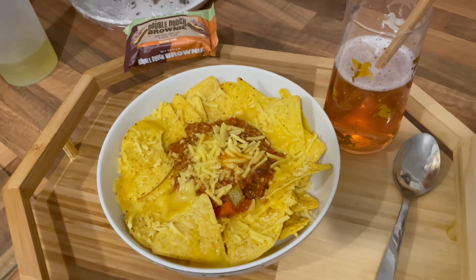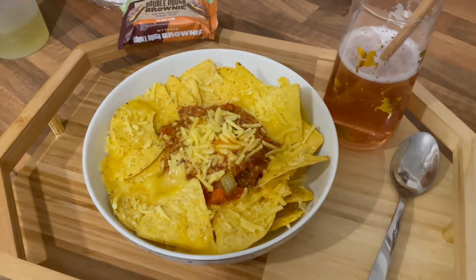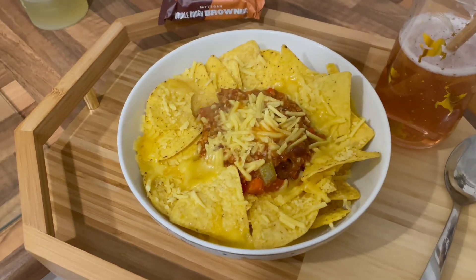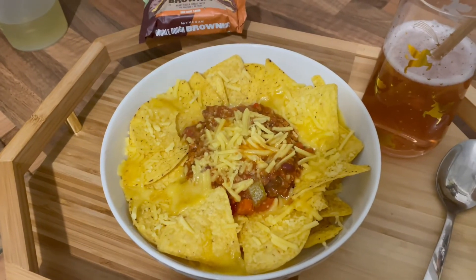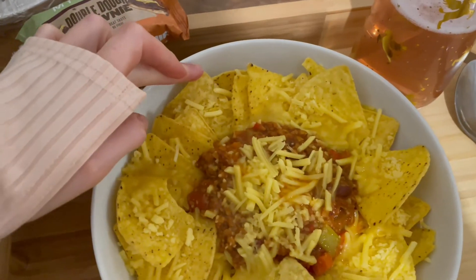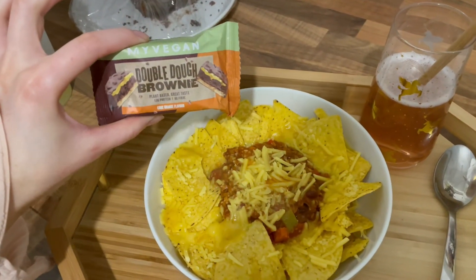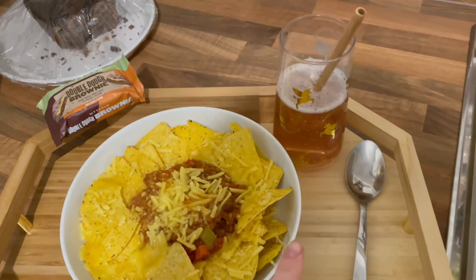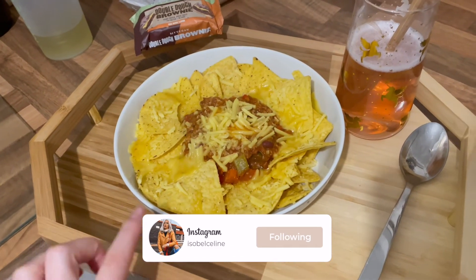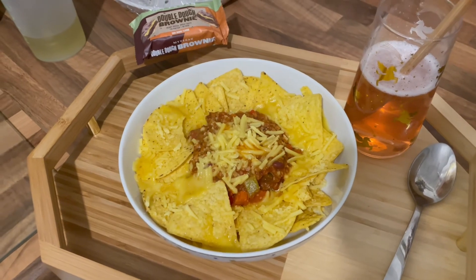Dinner time! I've made vegan chilli nachos because I didn't have any tacos. I thought I'd use the tortilla chips to finish them off, and I've melted vegan cheese from Aldi on top - it didn't melt that much but I didn't want to leave it in longer in case the chips went funny. For pudding I have a My Vegan double dough brownie in chocolate orange, and a My Vegan raspberry mojito protein shake. I'm so excited - I've wanted nachos for dinner for ages!